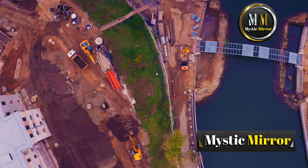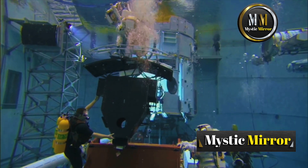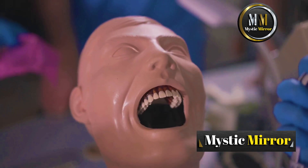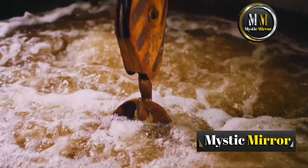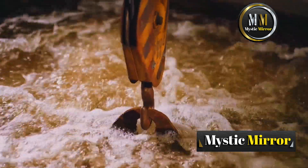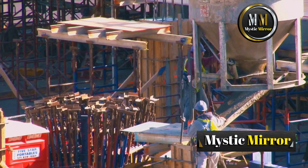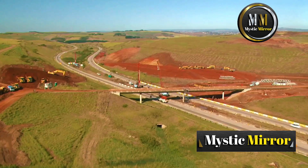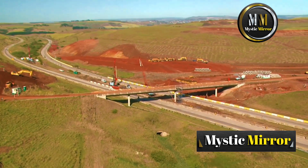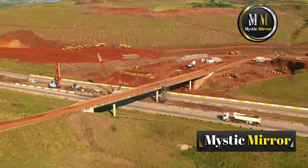To build a bridge over water, the first step is laying a solid foundation. But how do you do that when your worksite is underwater? Enter caissons and cofferdams, two of the coolest tools in bridge building history. A caisson is like a giant upside-down cup that's lowered into the water, creating a dry space to dig and pour concrete. It's sort of like building a sandcastle underwater, except this one can support the weight of millions of tons of steel and concrete.